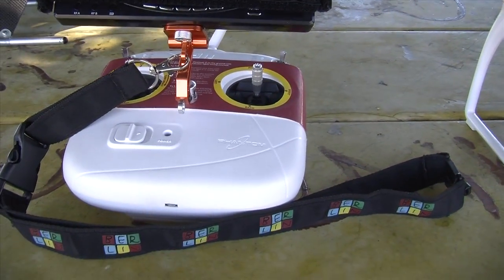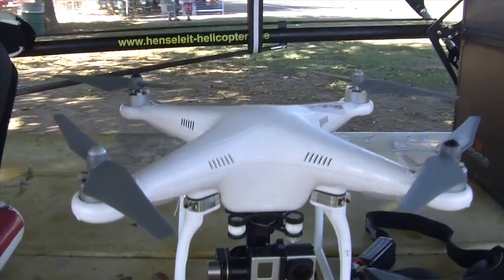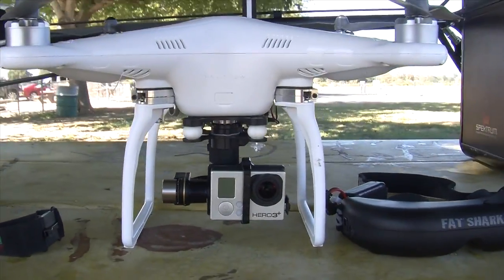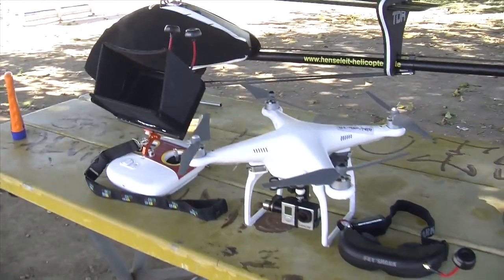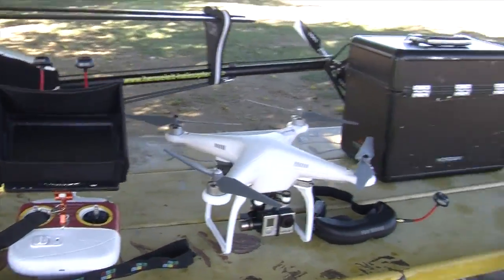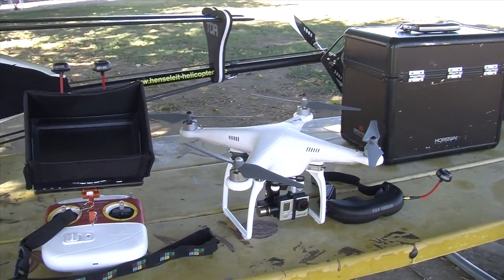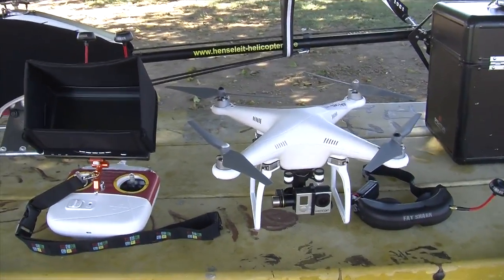Here you see the Phantom Controller Transmitter. Above it is a seven inch color monitor that displays the camera's real-time video and telemetry. This drone carries a GoPro camera and a stabilizing gimbal. On the right are FPV goggles that duplicate the video shown on the monitor.